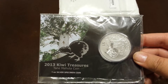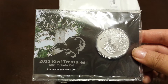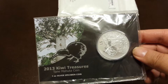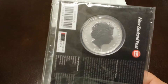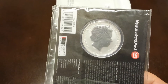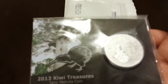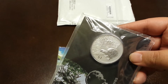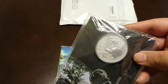Here's my first pickup. This is the 2013 Kiwi Treasures coin. It's one ounce. It's a New Zealand coin. It's got Queen Elizabeth on the back. This one's 2013. I really like this one because I really like trees and it's got a tree in the background. So that's pretty cool. And I like kiwi birds — I think they're really cute.